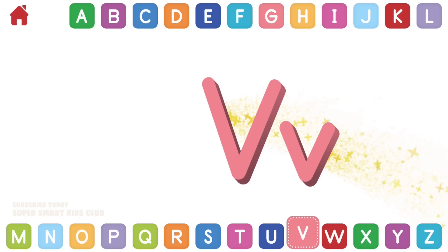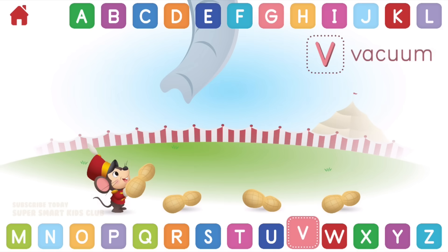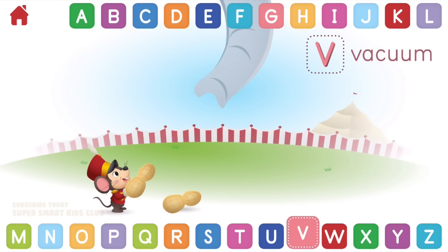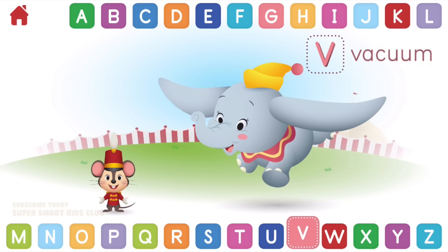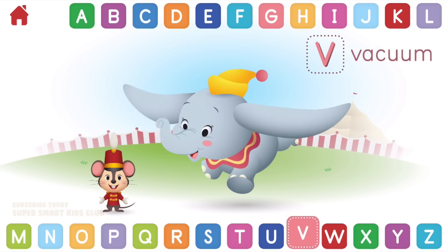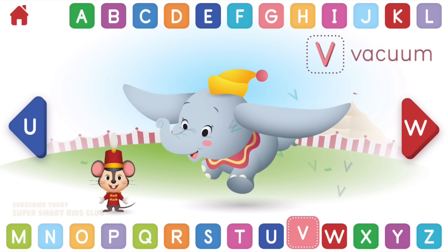Let's learn about the letter V. V makes the sound V. Can you use the trunk to vacuum the peanuts? Valiant vacuuming! You helped Dumbo with the peanuts! V, vacuum.